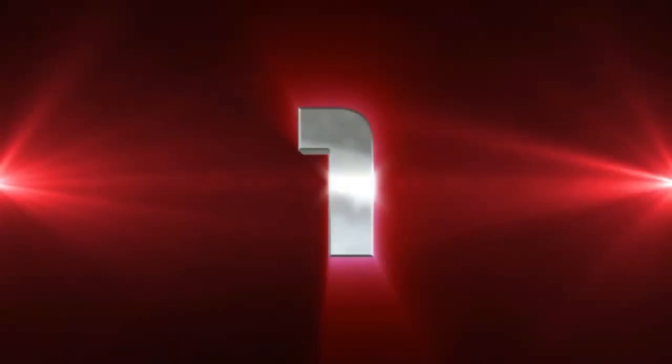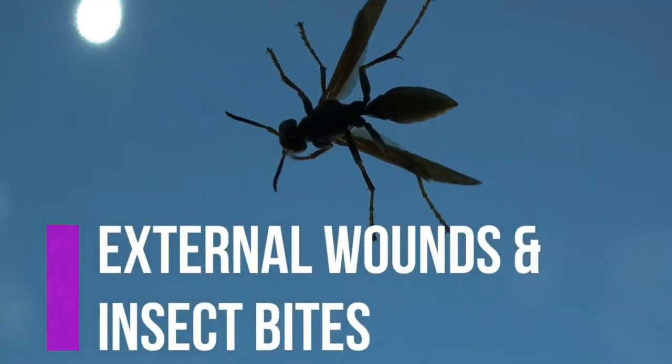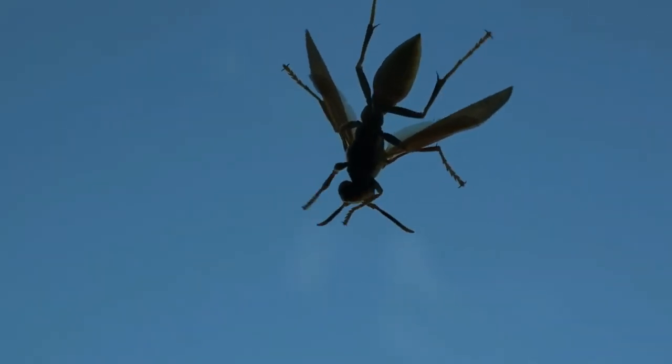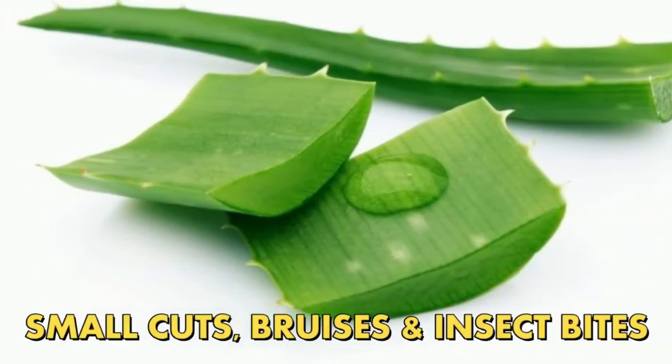Number one, aloe vera can heal external wounds and insect bites. Aloe vera is an anti-inflammatory which makes it effective against wounds and insect bites. The best way to use it is to get some aloe vera gel and to use it as a topical treatment for small cuts, bruises and insect bites.